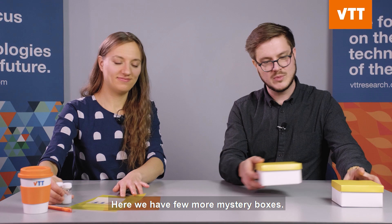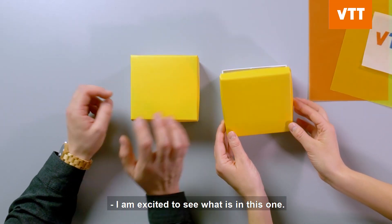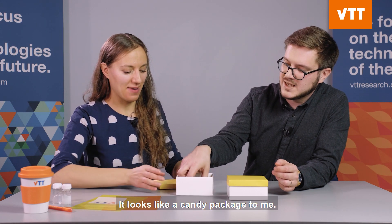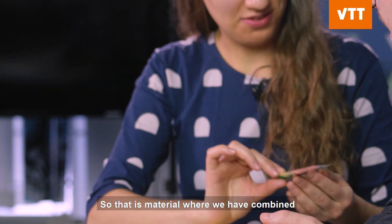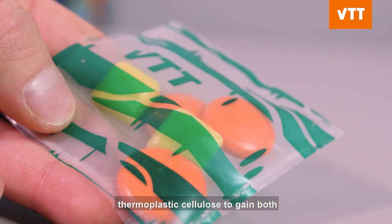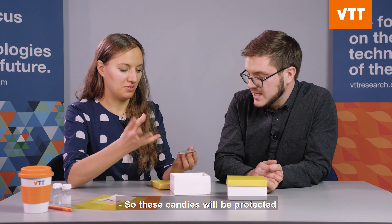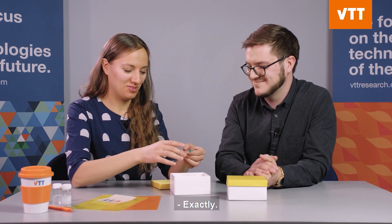And here we have a few more mystery boxes. Looks like a candy package to me! That is a material where we have combined nanocellulose together with our thermoplastic cellulose to gain both oxygen and water vapor barriers. So these candies will be protected both from oxygen and from any humidity. And you can print on this material also.